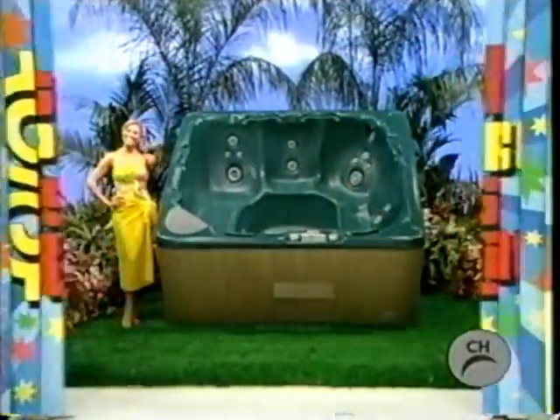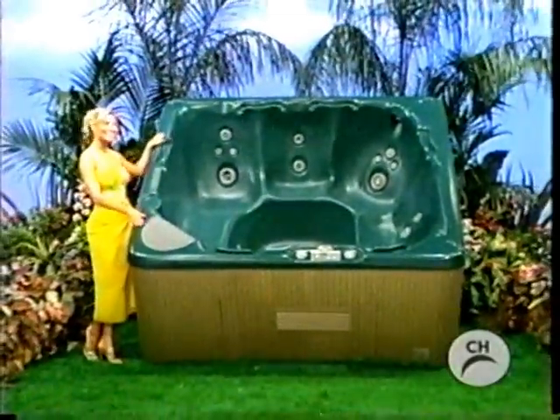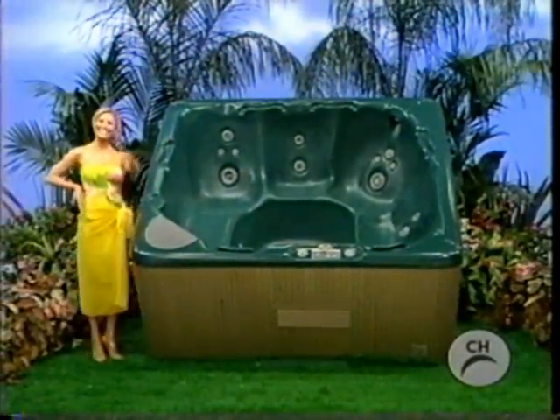It's a relaxing hot tub! Reconnect with the ones you love. Comfortable design, quality construction, and seating for six to eight adults, from Beachcomber Hot Tub.